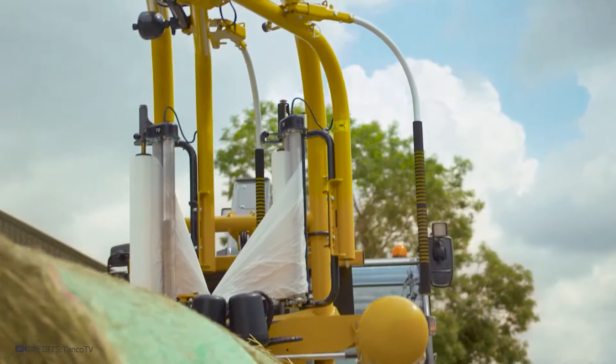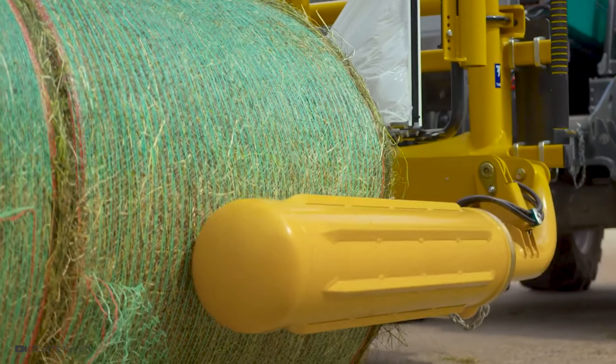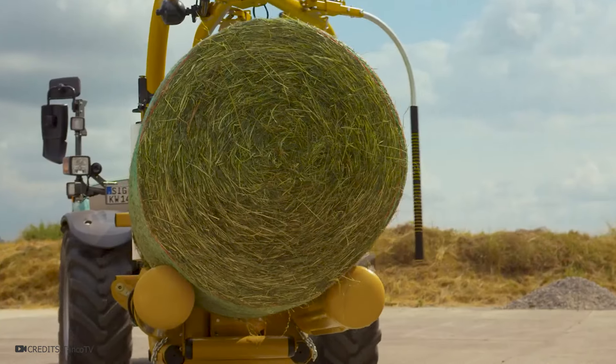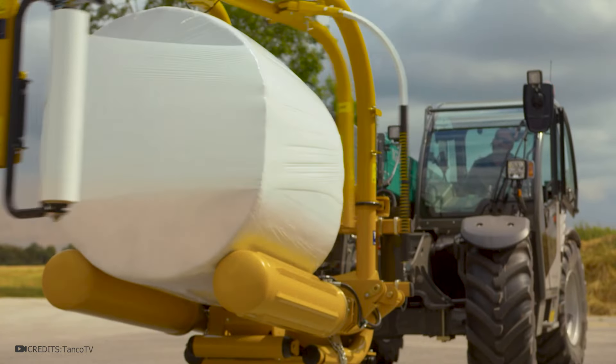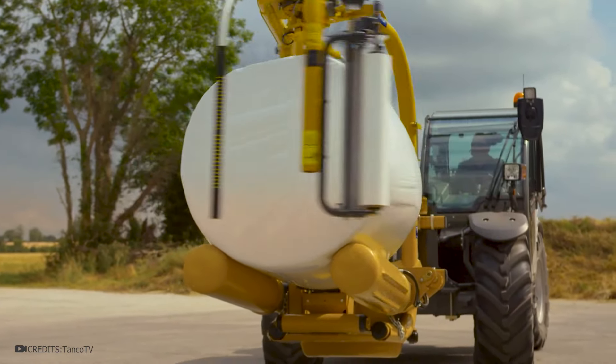This is the Kuhn RW1610 trailed round bale wrapper, designed for professional use where demanding wrapping tasks require superior performance and efficiency. This wrapper is also equipped with a high-grip film cutter and a film roll holder. All this is necessary to maintain the quality of the forage, increase its shelf life, and improve digestibility.